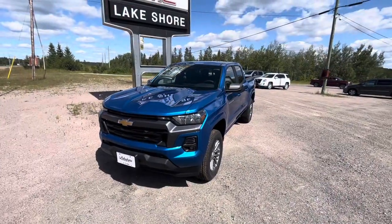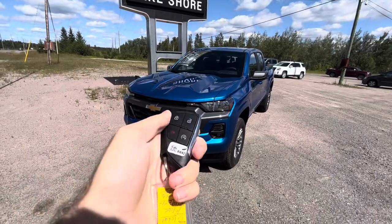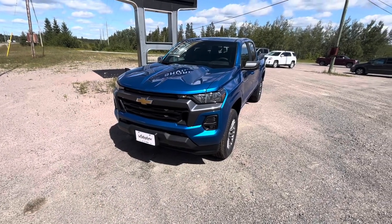The all-new redesigned Colorado LT does have remote start. Make sure the vehicle is locked, and then just press this button twice. There you go.